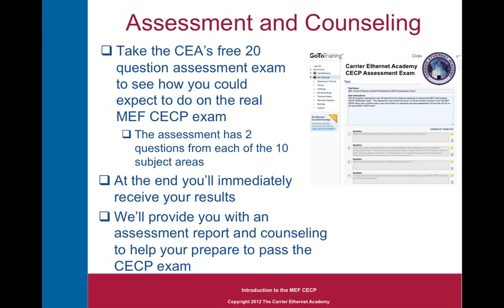I'd like to invite you to take advantage of the Carrier Ethernet Academy's free 20-question assessment exam to see how you'd expect to do on the real CECP exam. I've written a test with two questions from each of the ten subject matter areas, written in the same style as the MEF CECP exam. At the end of this test, you'll get the results immediately, along with an assessment report, and I invite you to take advantage of our counseling to help you prepare to pass the CECP exam. Please go to our website and sign up to take this free assessment exam.